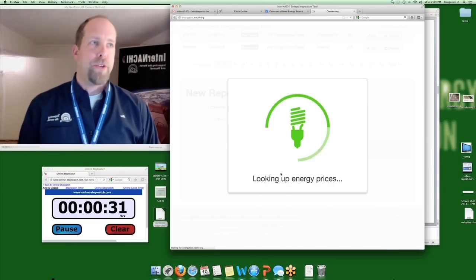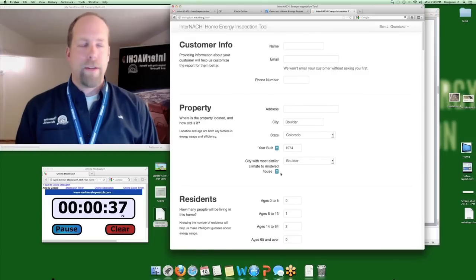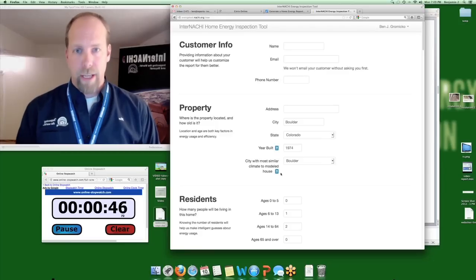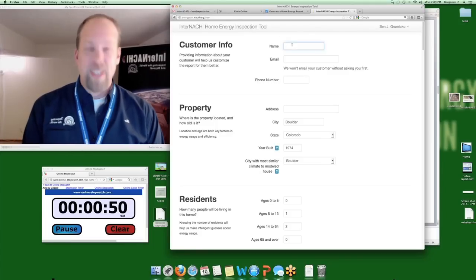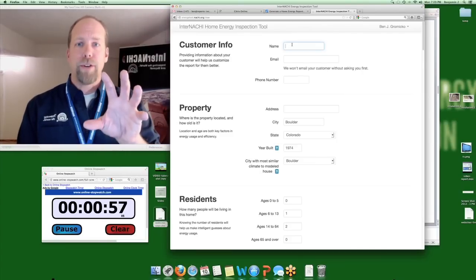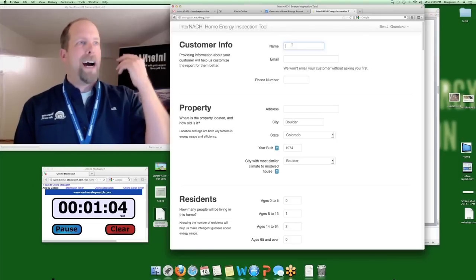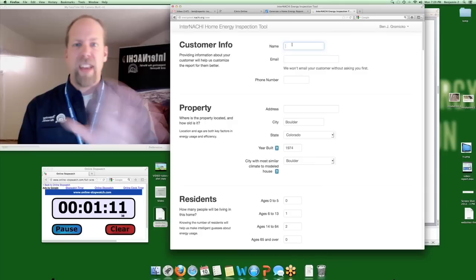It sends that zip code to the energy calculator. The Department of Energy has a National Berkeley Laboratory with scientists that crunch numbers and have developed a calculator, and InterNACHI has access to that calculator through this reporting tool. It populates an online checklist, and now we're going to enter about 40 pieces of data that I already collected during my home inspection. I've done the home inspection, wrote my report, and now I'm doing the home energy report for the same client.